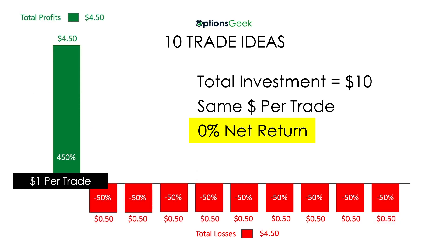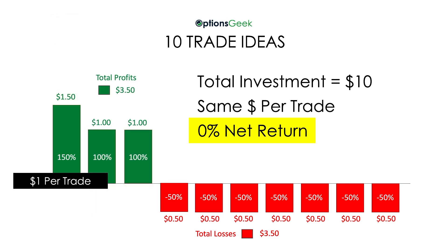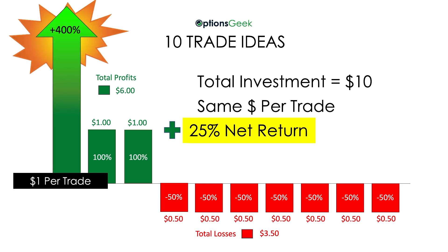Even this one that only wins once breaks even. And take a look at what happens here — you win 3 times and lose 7, with gains of 150% and 100% twice. But what if you won 400% instead of 150% on the first trade? What happens to your returns then? You can see the dramatic effect one big win has.